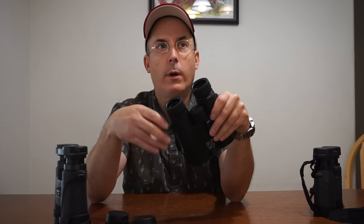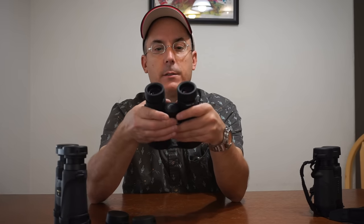Now the Zeiss. Let's not go alphabetical — let's go by power. These are both 10x42s. The Zeiss Terra ED is $409 and some change on Amazon right now, and they weigh one pound eleven ounces.